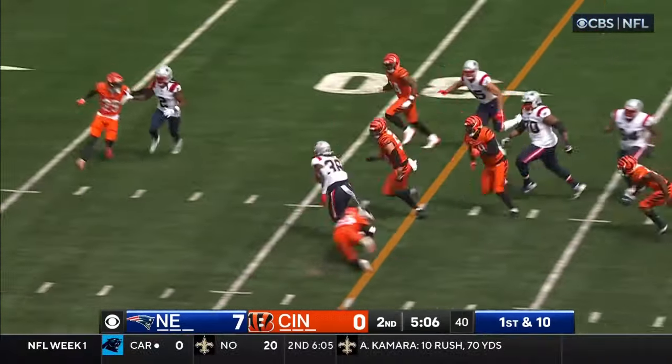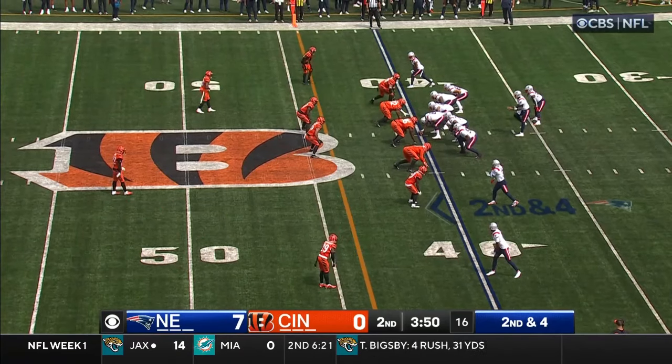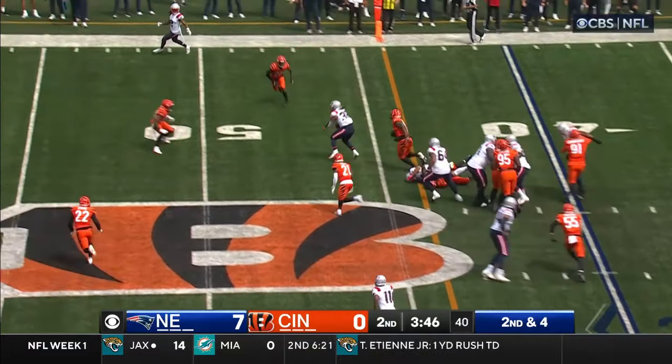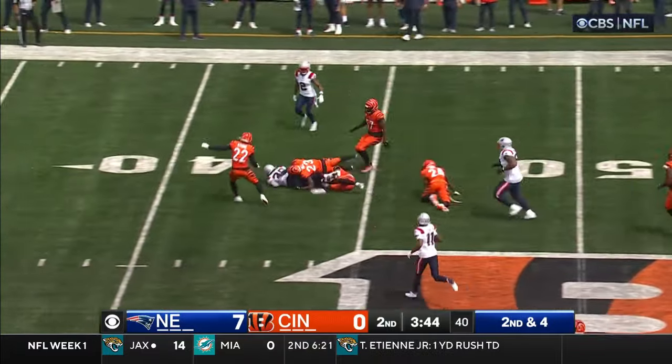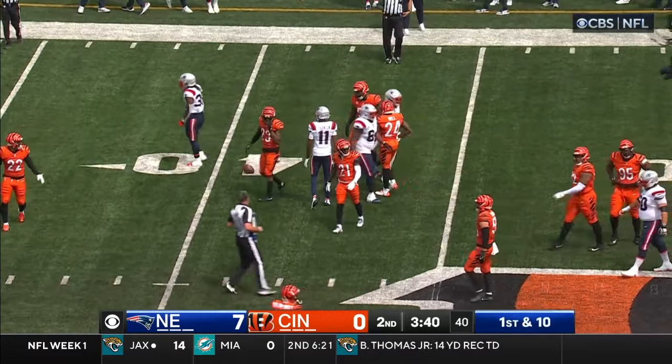They continue to get it done here in the season opener. Handoff to Stevenson, trying to break away — Stevenson's got a first down. The coordinator of the Cincinnati Bengals keeps saying the defense of New England is in their DNA — they always play good defense. And they run the football with Stevenson, chewing up yards into Cincinnati territory.